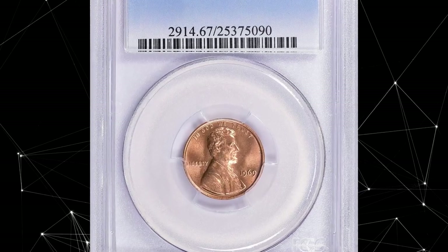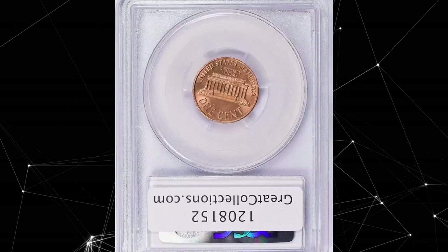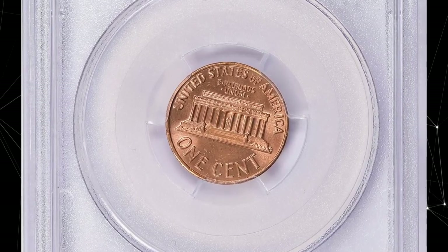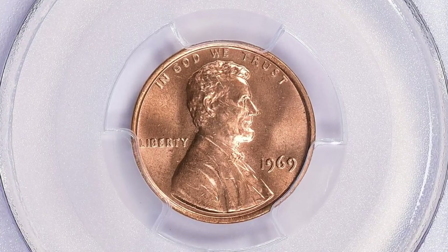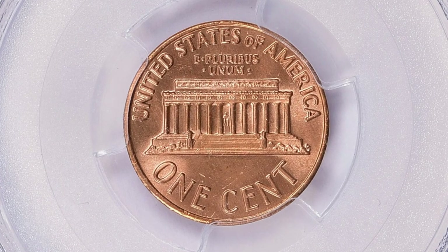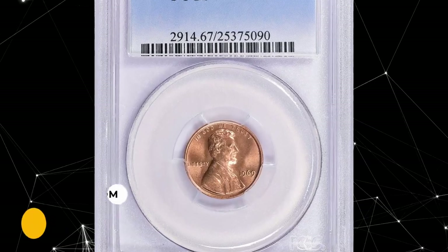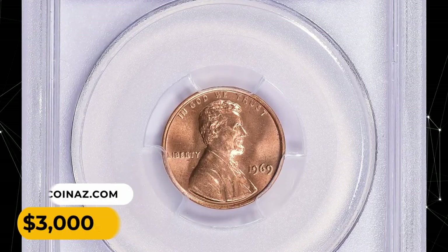Number 12: a 1969 Lincoln Cent — a superb gem example with no doubling elements on the obverse, graded MS67 by PCGS. Surfaces are free from blemishes or toning. The only large distraction is a slanting mark on the head of the president. This penny displays vibrant mint luster and very pleasing eye appeal. It was sold for $3,000.38 with buyer's fee.